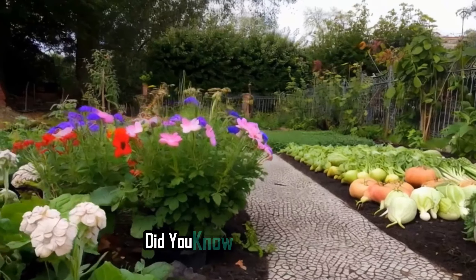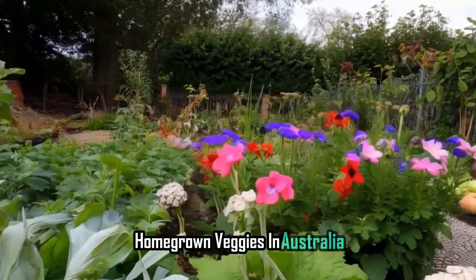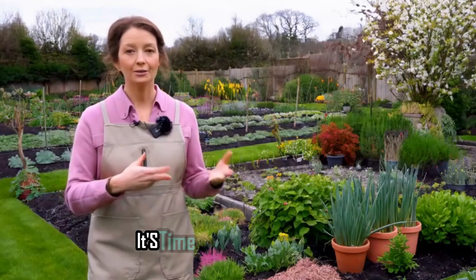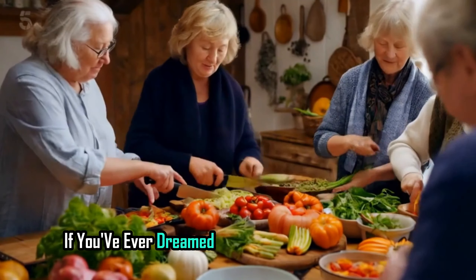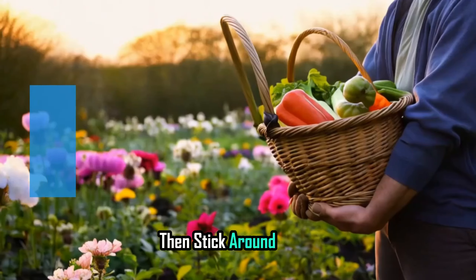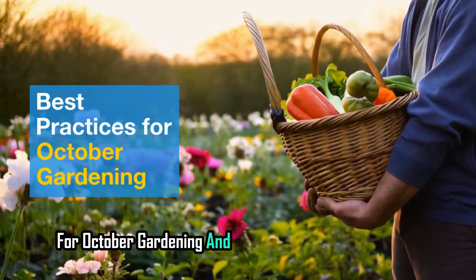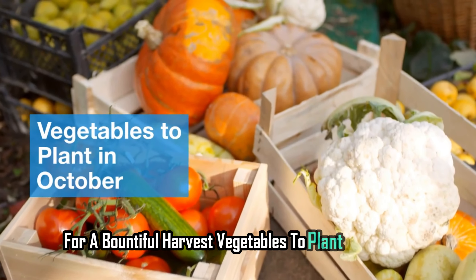Hey everyone! Did you know that October is like a magical doorway to fresh, homegrown veggies in Australia? That's right. As we shake off the chill of winter, it's time to roll up our sleeves and dive into spring gardening. If you've ever dreamed of picking your own cabbages and radishes right from your backyard, then stick around. Today, we're diving into the best practices for October gardening and how you can set yourself up for a bountiful harvest.